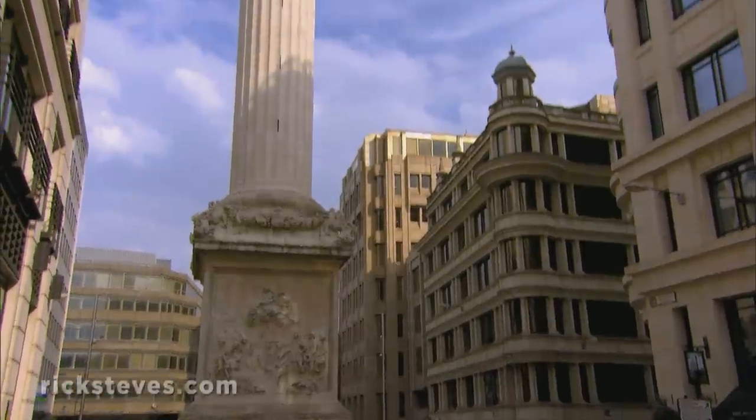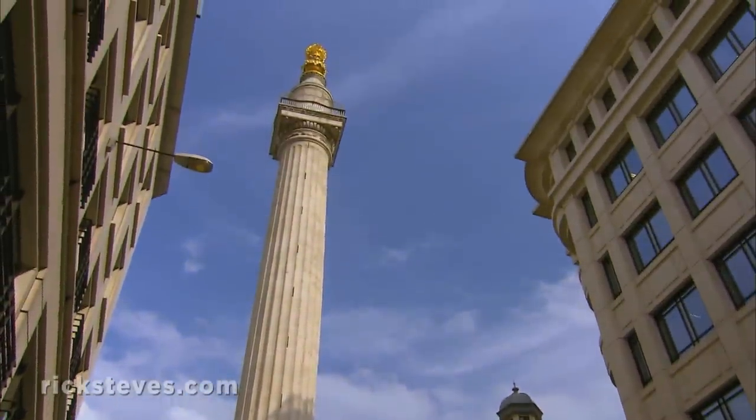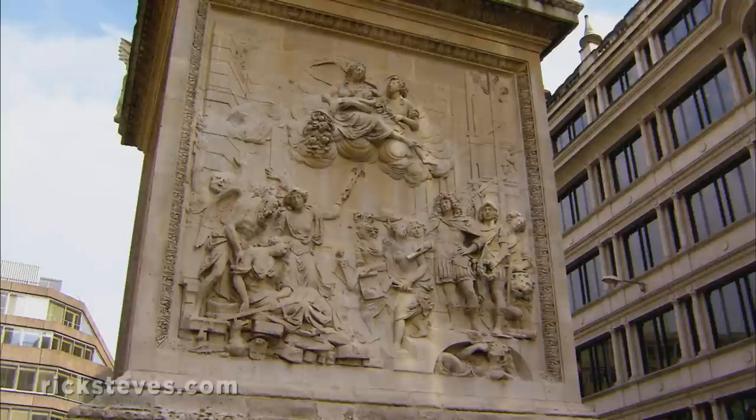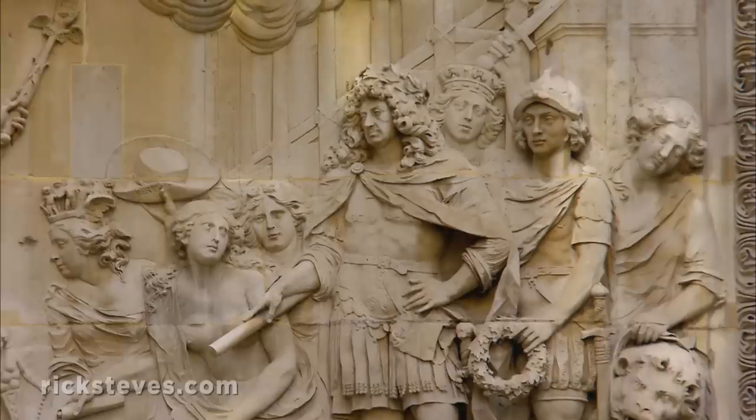The City is also packed with history. This monument commemorates the devastating fire of 1666, which started here and burned down nearly all of London. These reliefs show, in heroic terms, how city leaders came together determined to rebuild.